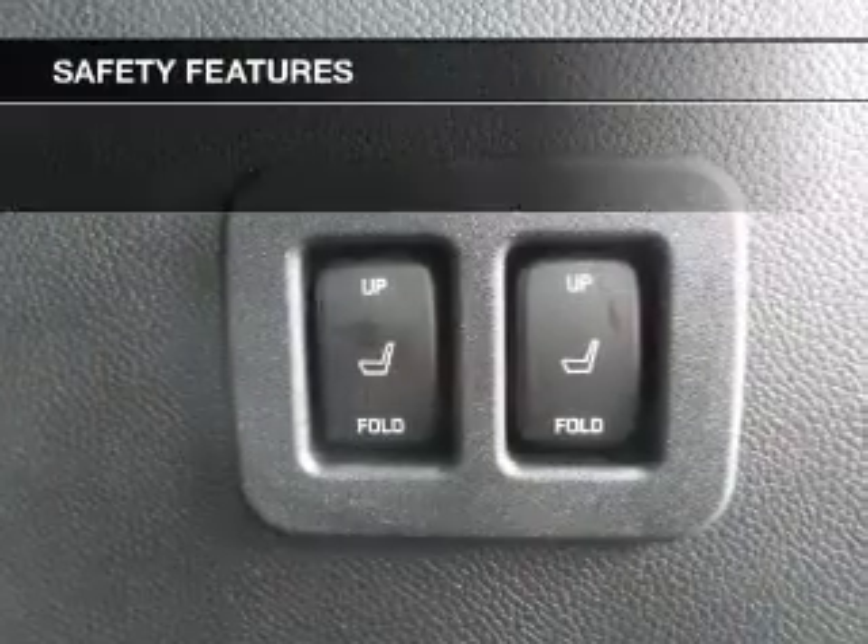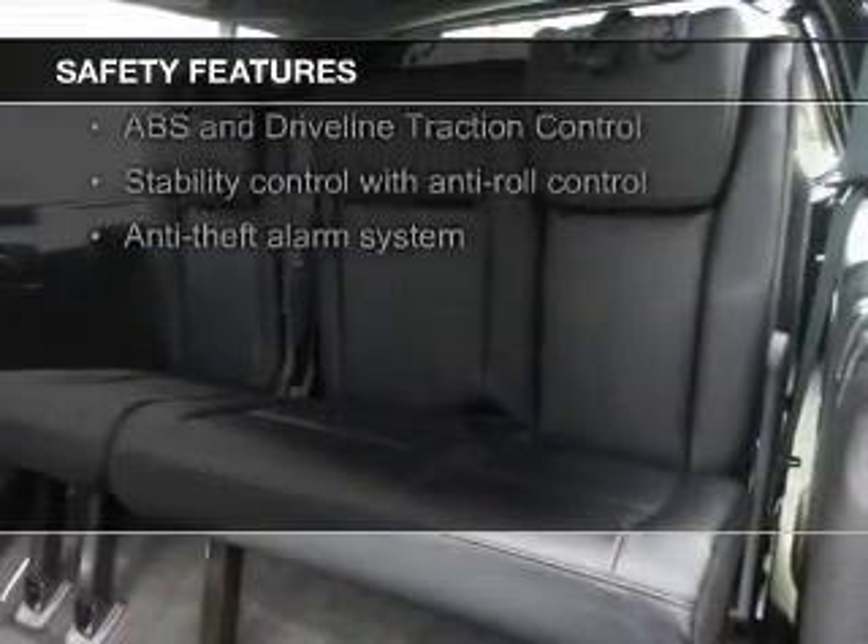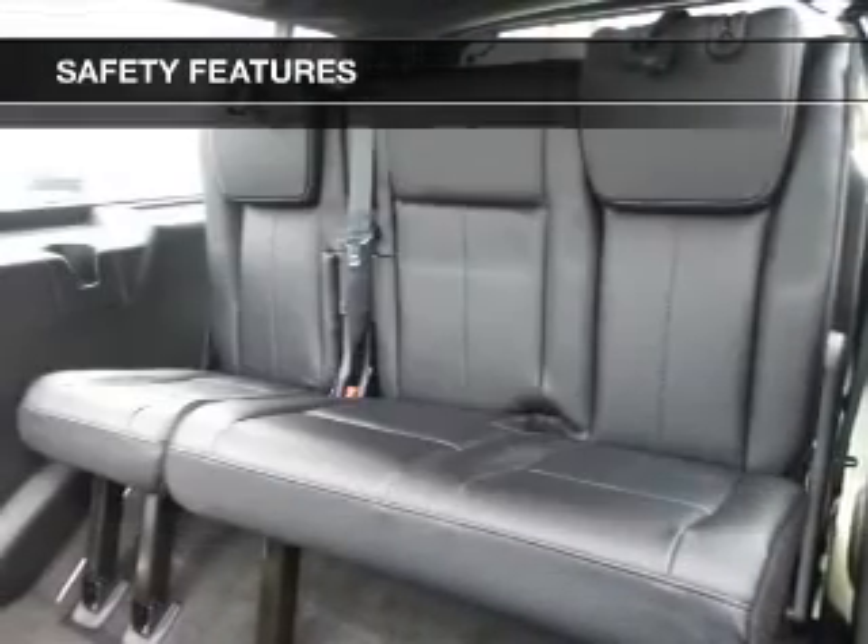Digital audio input. Safety was made a priority with these features: fog lights, curtain head airbags, side airbags, second and third row airbags, rain sensing wipers, and independent suspension.